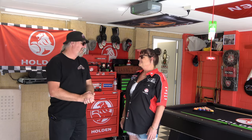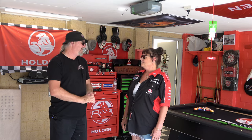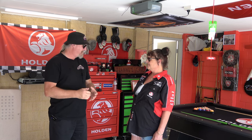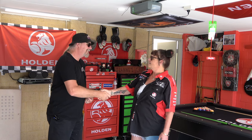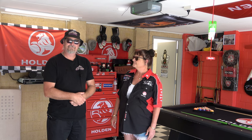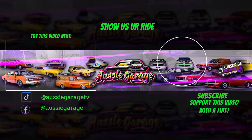Thanks so much Jeannie for having us out today — we've really had a great time checking out your car and your girl cave. Thanks for talking to us at Aussie Garage. Have fun out there in that thing and we'll see you around the traps. But there's one last thing I'd like to say — for any girls out there that have got a car, no matter what it is, give these guys a buzz. Come on girls, get into it. It's not just a man's world anymore because us girls, we enjoy our cars just as much as they do now. Well said. Fantastic.